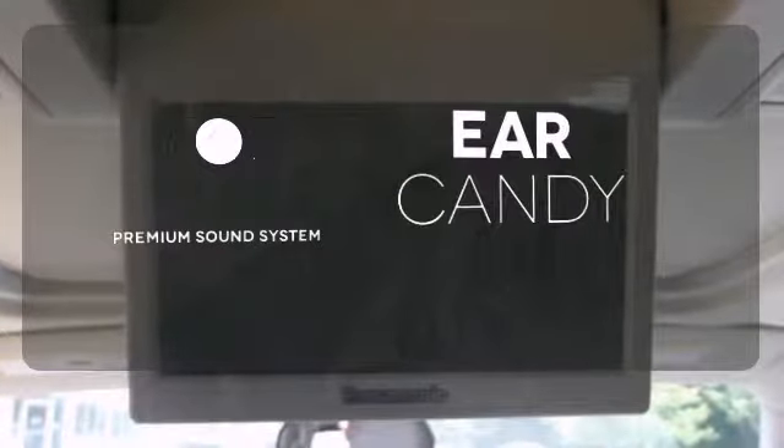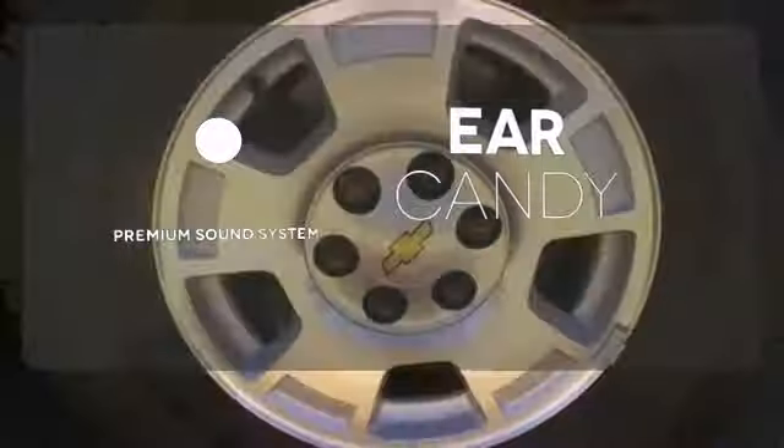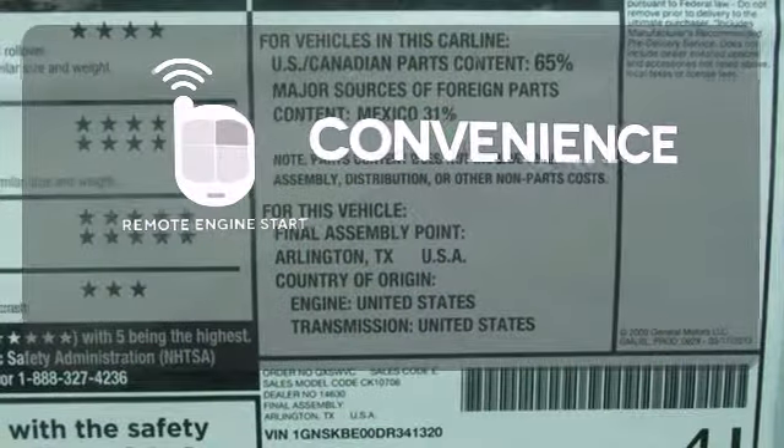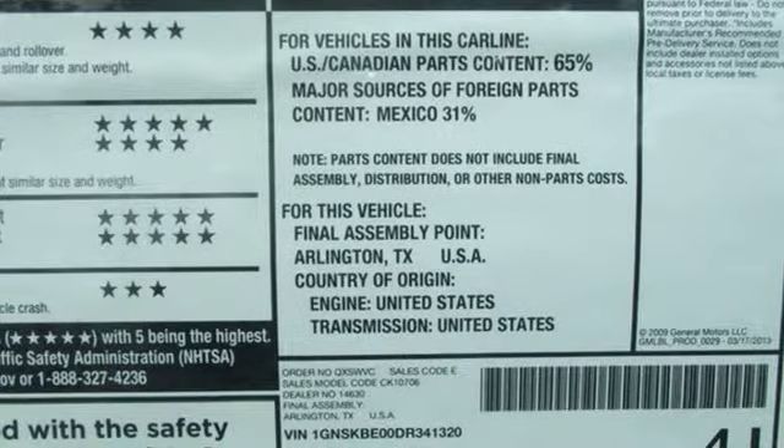The Bose sound system gives you a rich listening experience. Enjoy the convenience of starting your vehicle from outside with remote engine start. This Tahoe takes safety to a whole new level.